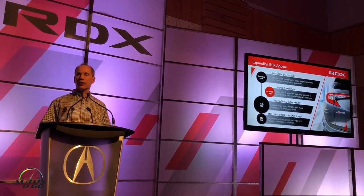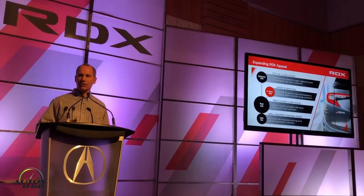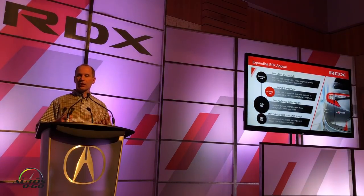Our Tech trim is going to be our volume trim — it is truly loaded and we think that's going to appeal to loyal RDX and loyal Acura customers. The A-Spec, which you saw last night, has really awesome sporty styling and we think this is going to appeal to sports-oriented younger customers, hopefully conquesting some new buyers. We've also raised the bar on our top Advanced trim, repositioning it to appeal to upper-segment buyers and compete with the best luxury SUVs.